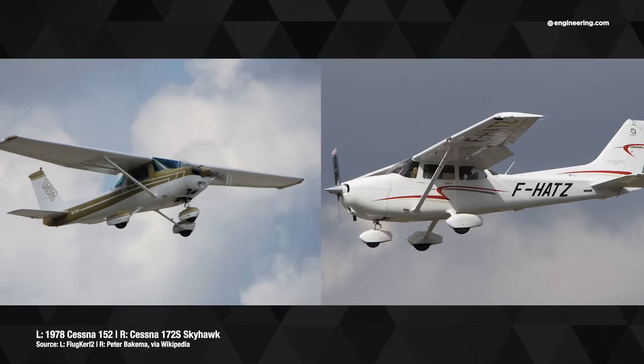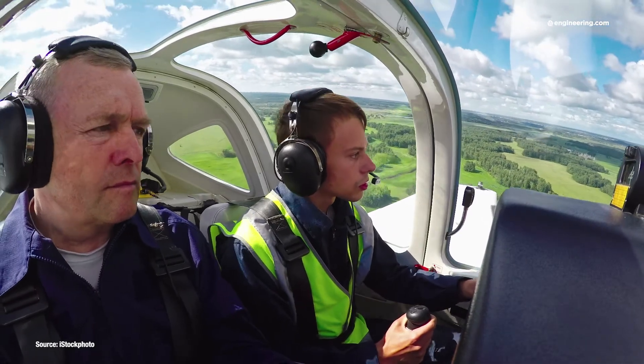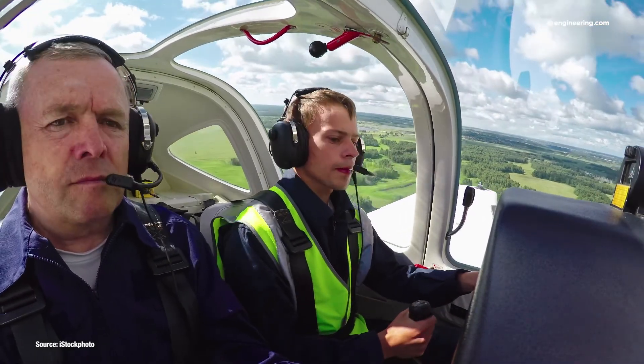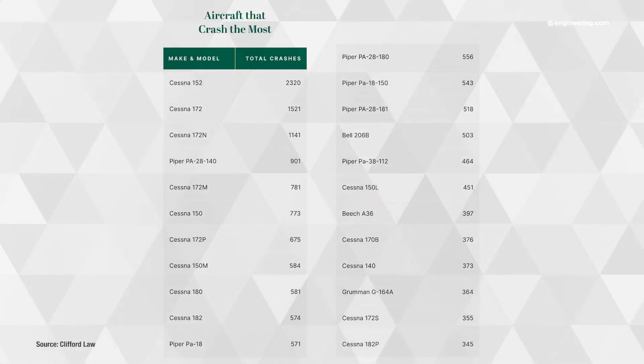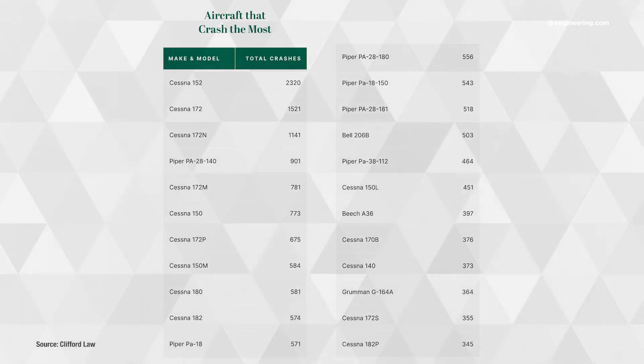So what's the aircraft with the most crashes? By far, the Cessna 152, followed by the 172. Why? They're affordable aircraft commonly used by private pilots and flight schools. Interestingly, the internet is full of comments from pilots who claim that they would never fly in a Robinson R-22, even though neither it nor its R-44 big brother make even the top 20 in total accident numbers.